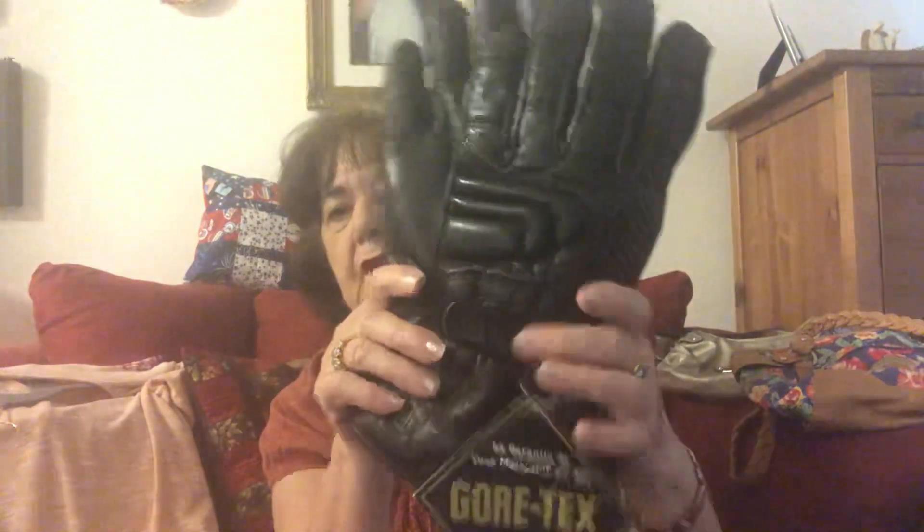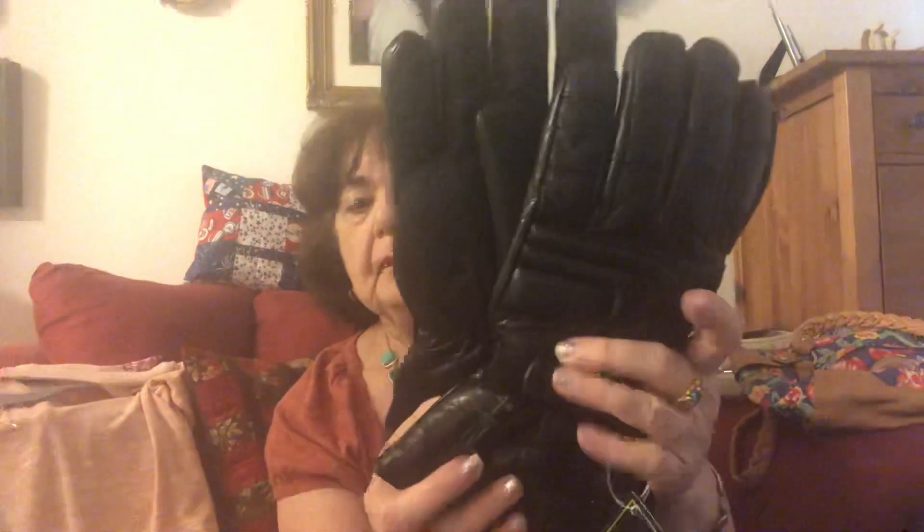I sell motorcycle gloves. These are genuine leather gloves. These are Gore-Tex — they are guaranteed to keep you dry — and these are some women's gloves. These are all really good quality; these are not cheap gloves.